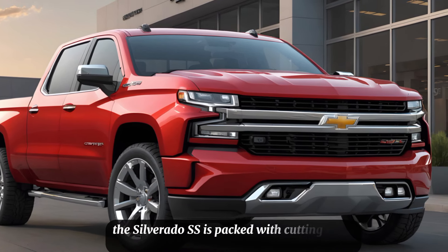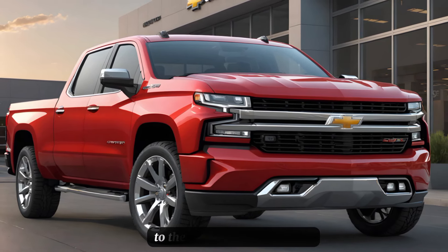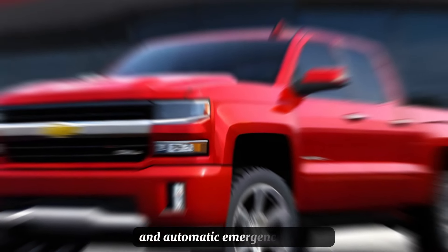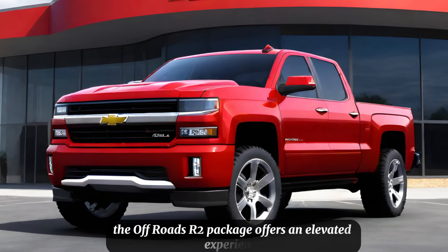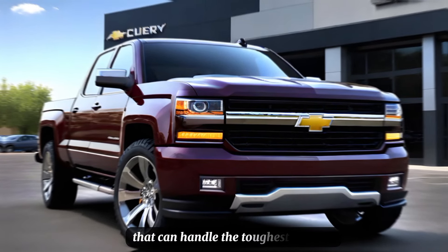The Silverado SS is packed with cutting-edge technology. From the advanced trailering system to the array of safety features like lane-keeping assist and automatic emergency braking, this truck is designed to keep you safe and in control. The Off-Road XR2 package offers an elevated experience for adventurers, with skid plates and a lifted suspension that can handle the toughest terrains.